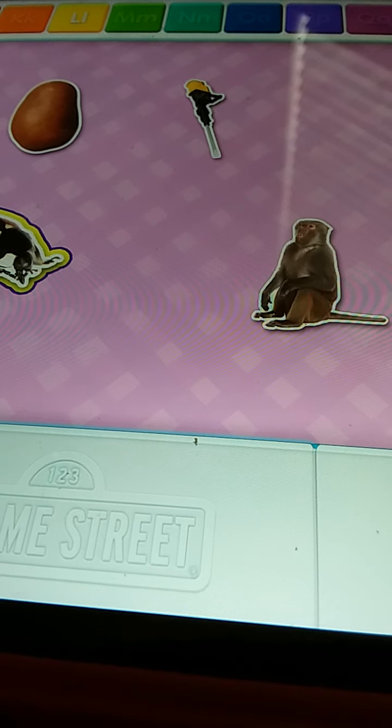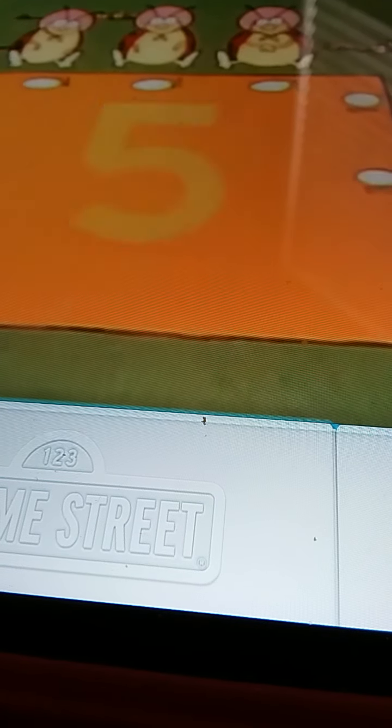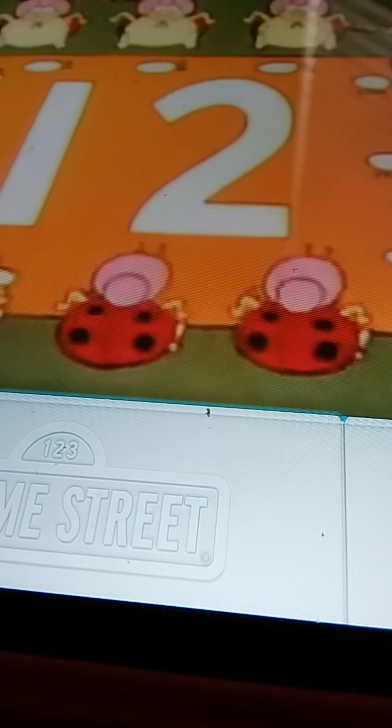Elmo has a video just for you. Hey! Ladybug! 1, 2, 3, 4, 5, 6, 7, 8, 9, 10, 11, 12. The ladybugs came to the ladybug's picnic.